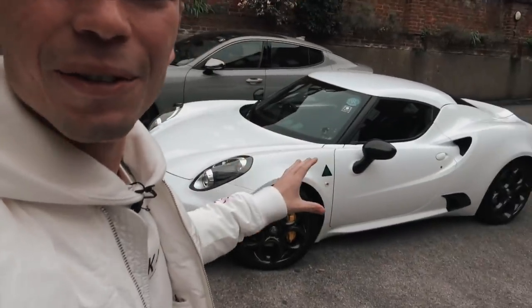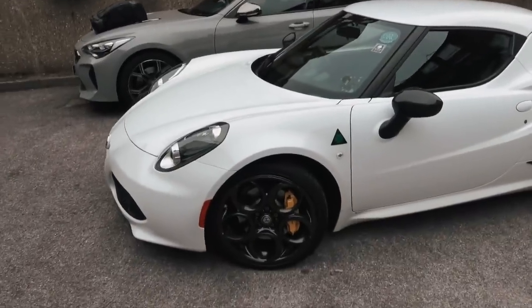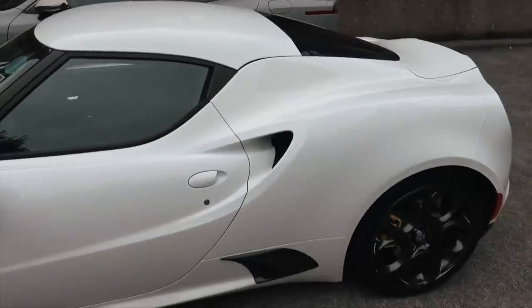We're going in this beautiful Alfa 4C. You're going to see later on in the video why this is kind of an appropriate car to be going in — it makes loads of sense. This is awesome, this 4C. It's white special order paint, Gabe just told me, and it's got yellow calipers. The carbon all around is absolutely gorgeous.